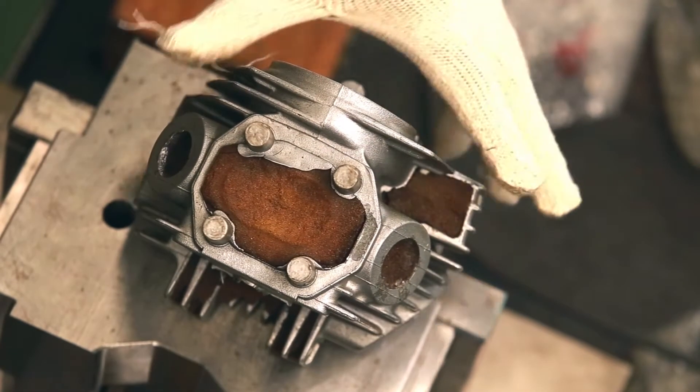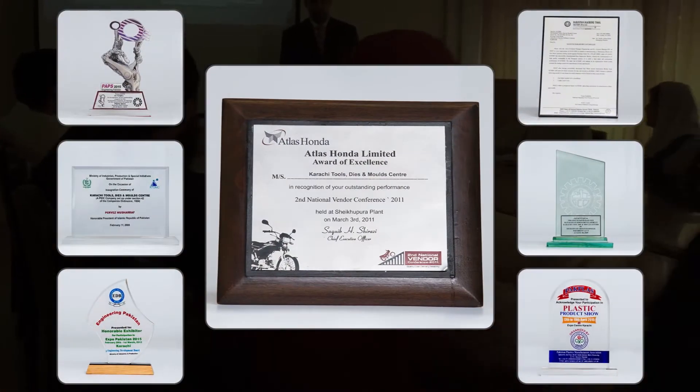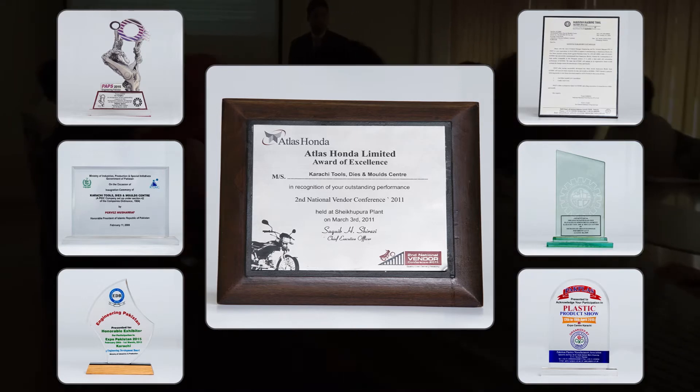What we promise, we deliver. Best vendor award by Atlas Honda and various other recognitions certify our credibility.